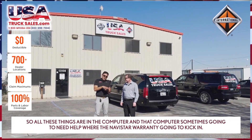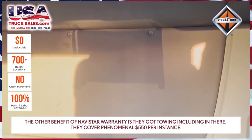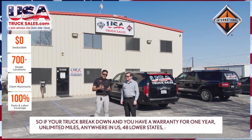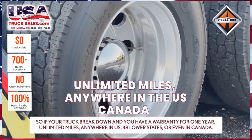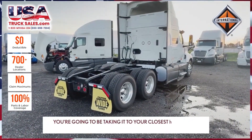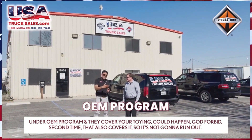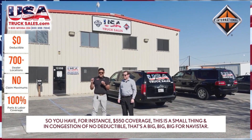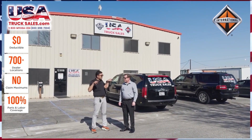That computer sometimes is going to need help, and that's where the Navistar warranty kicks in. Another benefit of the Navistar warranty is towing coverage — $550 per instance. So if your truck breaks down and you have a warranty, it covers one year, unlimited miles, anywhere in the US 48 lower states or even in Canada. If your route takes you into Canada, you're covered there too. You'll be taken to a Navistar dealership under the OEM program, and towing is covered with no cap — no deductible.